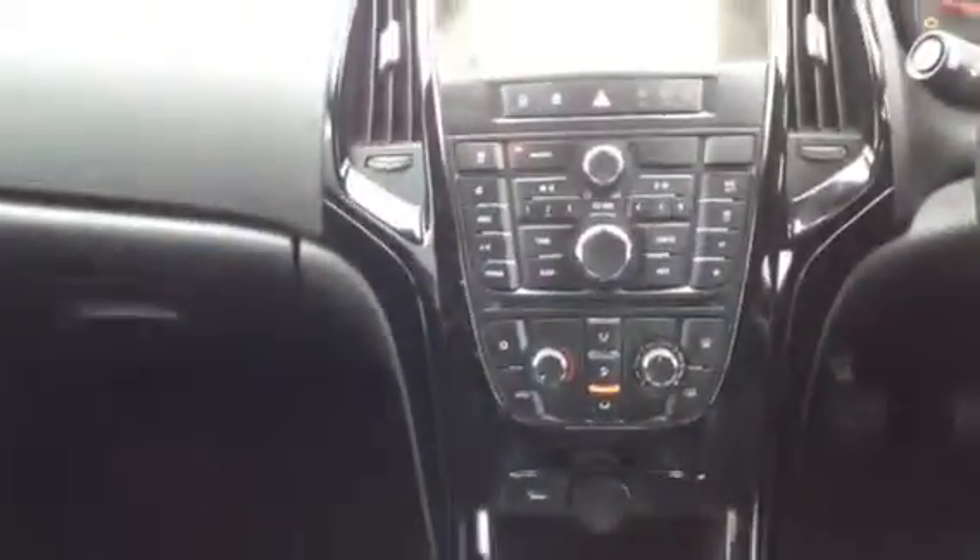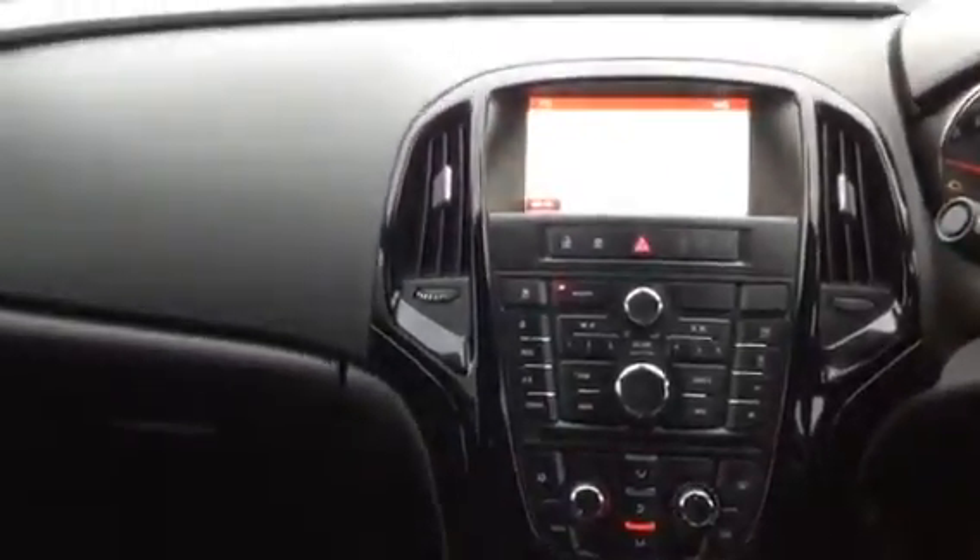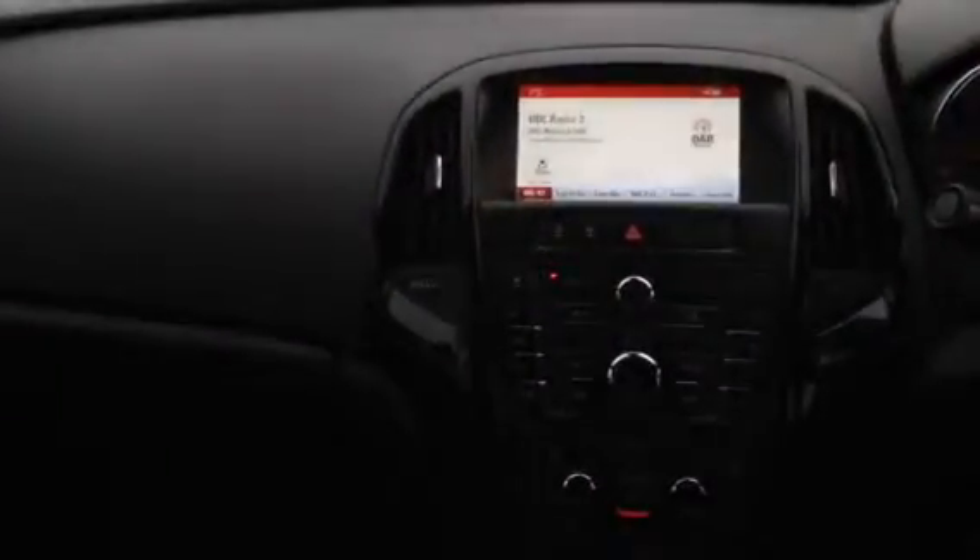To the centre of the vehicle you have three cup holders, air conditioning, USB and auxiliary input. This vehicle is also fitted with a CD player and also DAB radio.